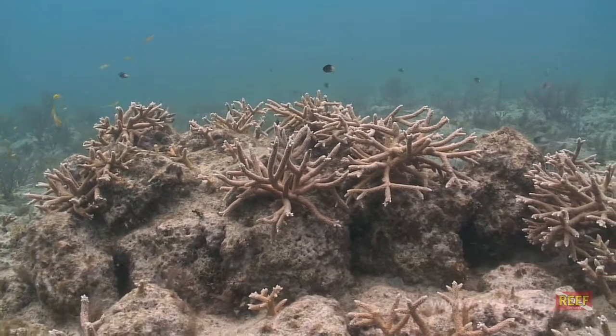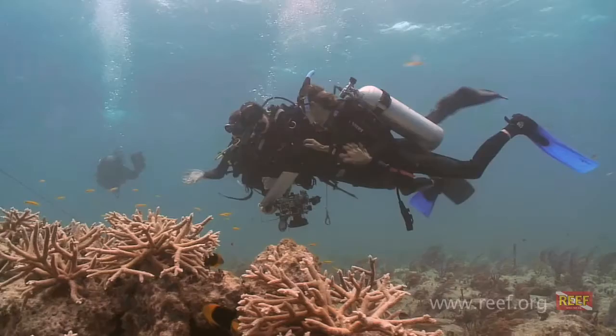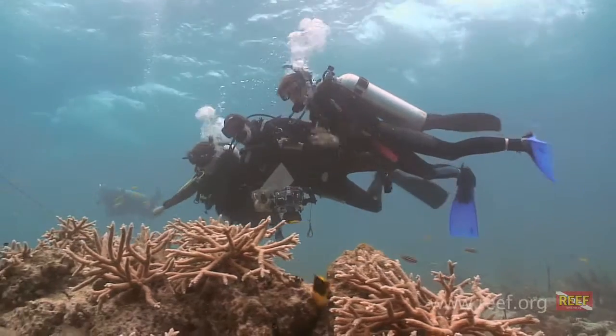His transplanted corals are thriving, a heartening result of private initiative and volunteer service.